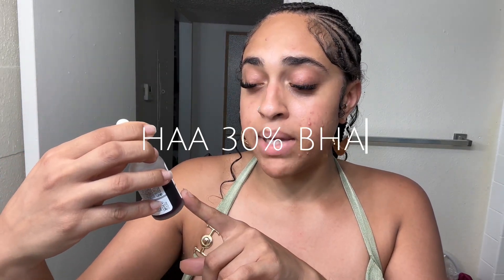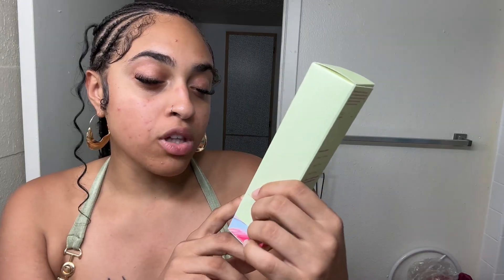This is The Ordinary AHA 30% BHA peeling solution that everybody was hyped about on TikTok. You can see how much I've used - low key this is scary because it's actual chemical, I don't use it like that. I also got the lightweight daily moisturizer from Good Molecules, formulated with shea butter, avocado seed oil, and hyaluronic acid to hydrate, smooth, and nourish the skin.